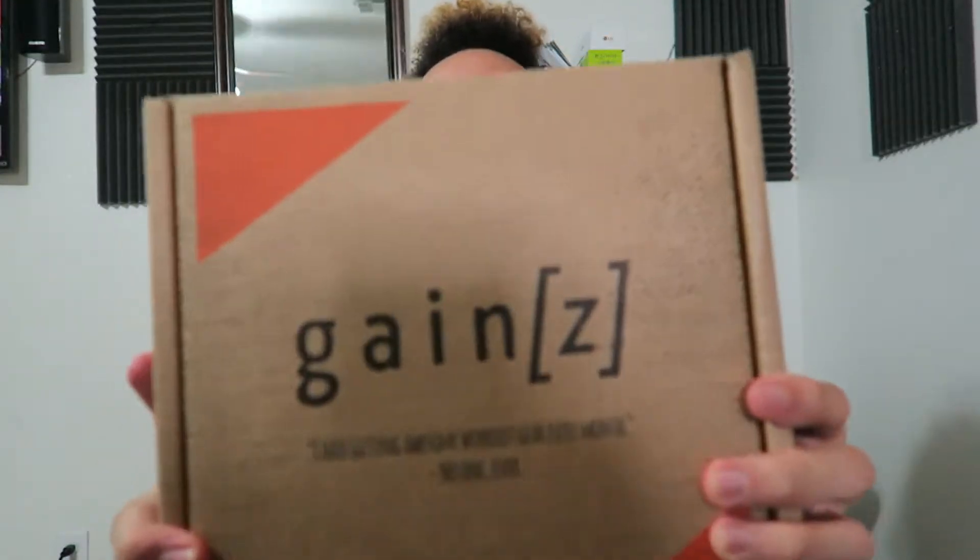What's up everybody, Roderick here with the August Gains Box and we're about to pop this thing open. If you don't know what it is, it is a monthly subscription box for athletes, bodybuilders, crossfitters, you know, anyone who wants to get into the fitness game and get some gains.